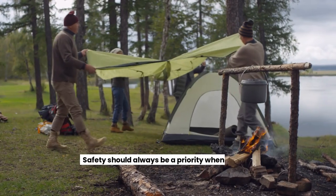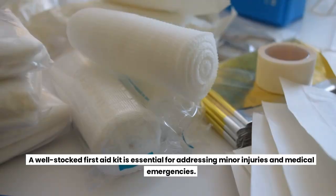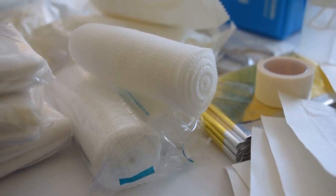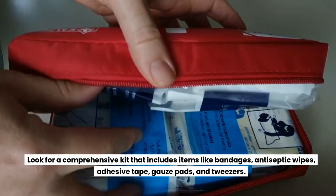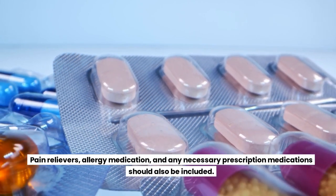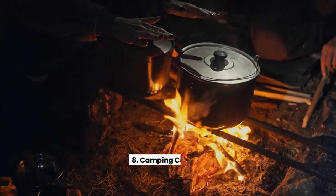First Aid Kit. Safety should always be a priority when camping. A well-stocked first aid kit is essential for addressing minor injuries and medical emergencies. Look for a comprehensive kit that includes items like bandages, antiseptic wipes, adhesive tape, gauze pads, and tweezers. Pain relievers, allergy medication, and any necessary prescription medications should also be included.